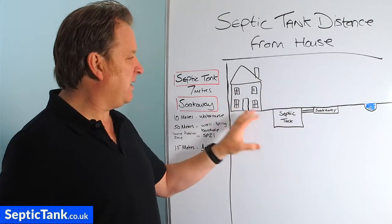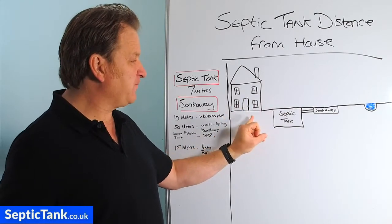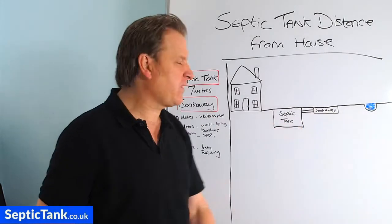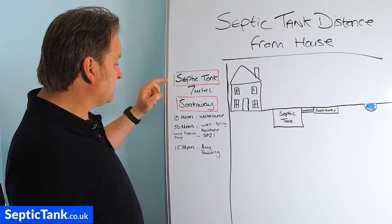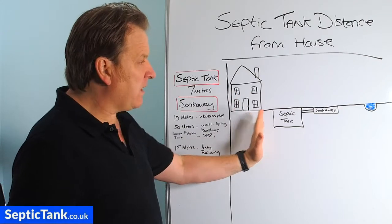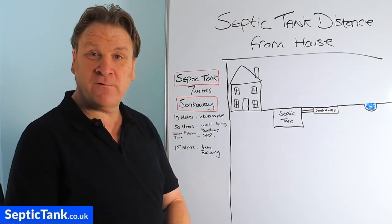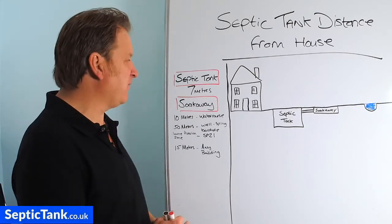So this is a diagram here that I've already drawn out. That's a house, that's a septic tank, that's a soak away, and that's a little river, brook, or stream there. On the left hand side here we've got some distances for septic tanks and soak aways away from properties and rivers, etc. Now these figures that I've got here are from Section H of the building regs.